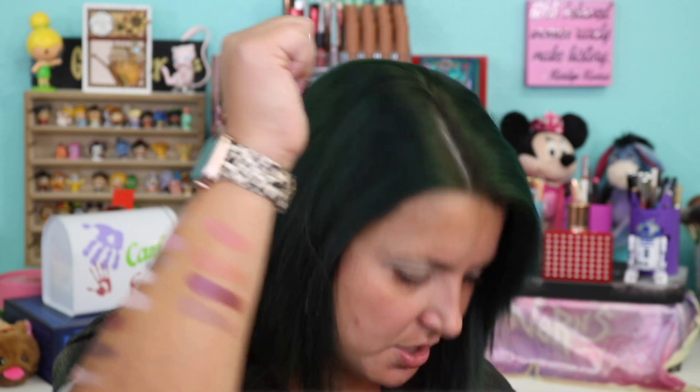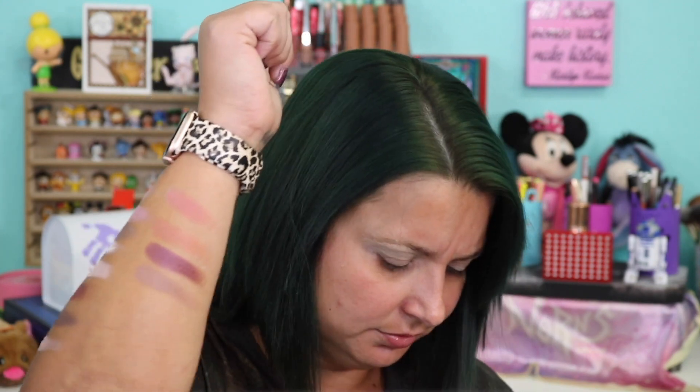Then Swing and Nude Mauve, which is a repeat shade. There are actually a couple of repeat shades in this palette. It's also if you have the similar palettes from ColourPop or others — so you don't technically need it, but it is a beautiful color story.